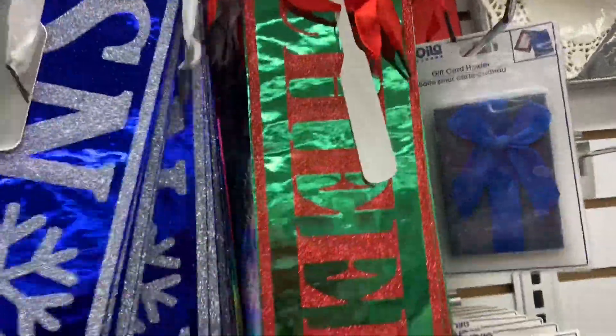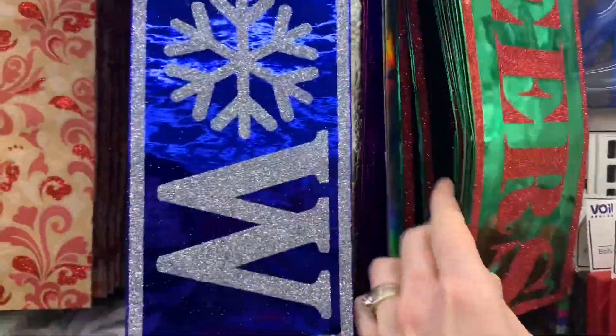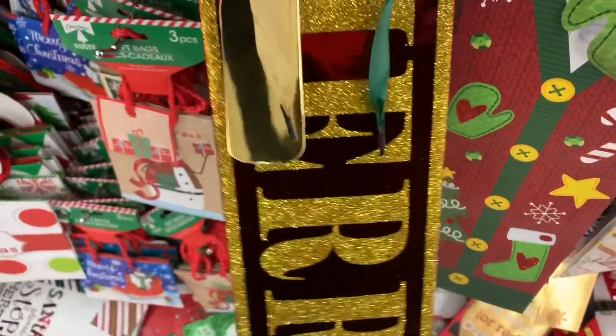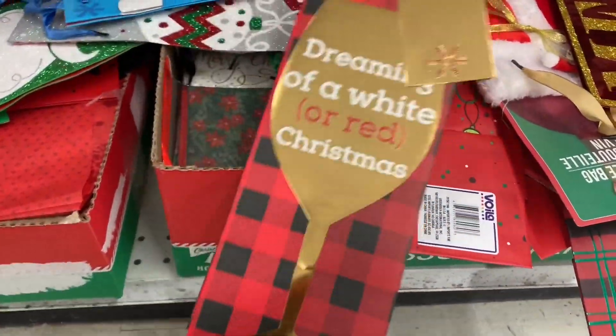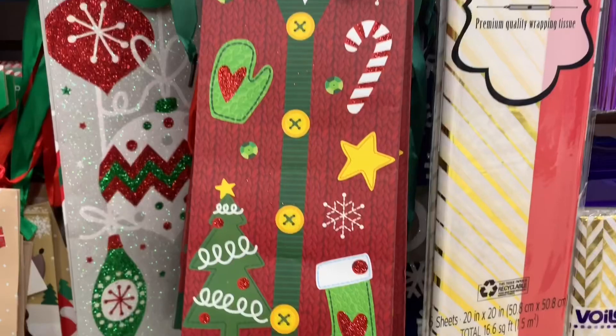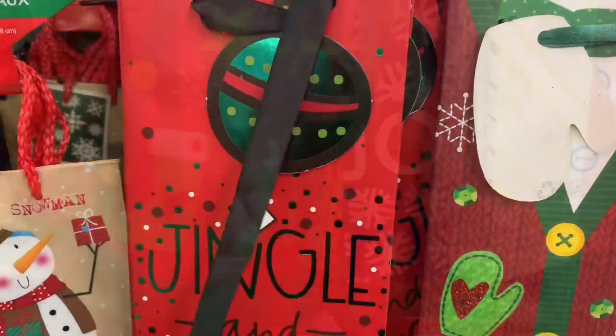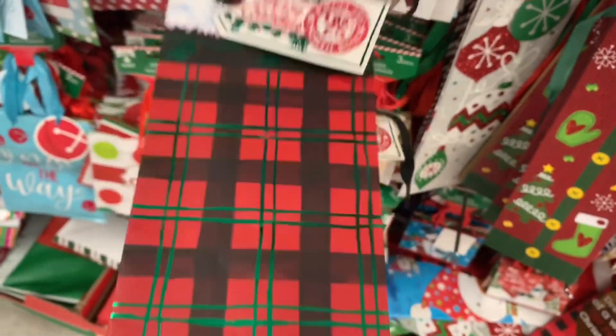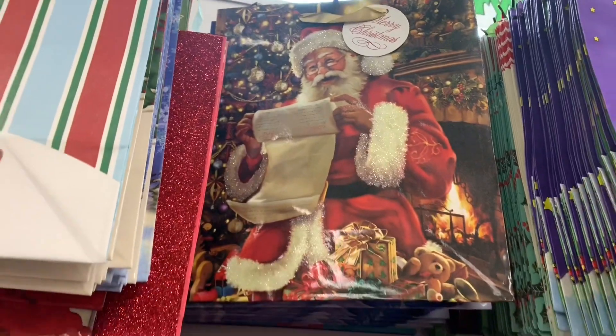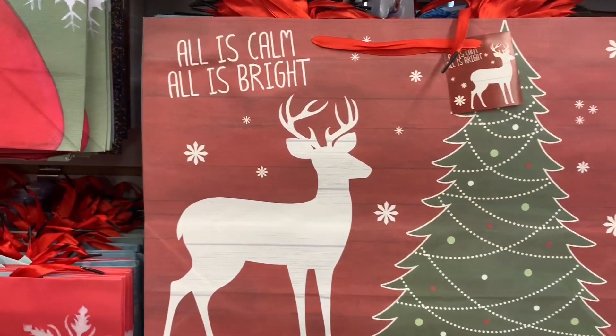I'm going to end this video with some more amazing Christmas bags because I found even more today. I love these ones so much — this is definitely Dollar Tree's year for bags. The Christmas bags this year are incredible. 'Dreaming of a white or red Christmas' with that plaid background. Dollar Tree, you really did it this year. 'Jingle and mingle' — I can't believe it's a few weeks till Christmas and we are still finding amazing new gift bags.